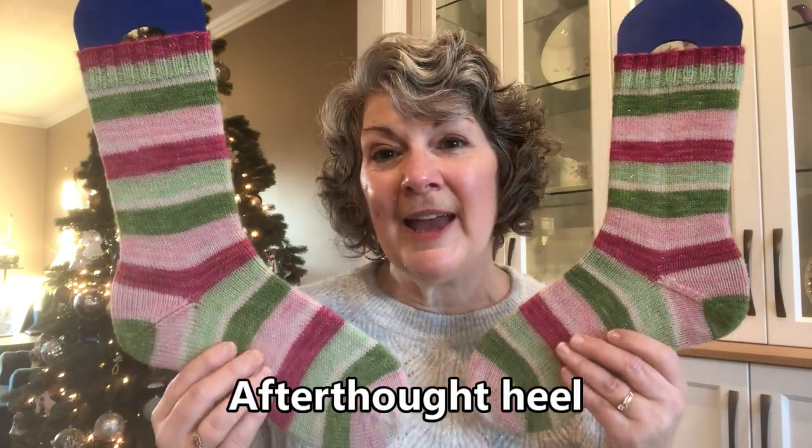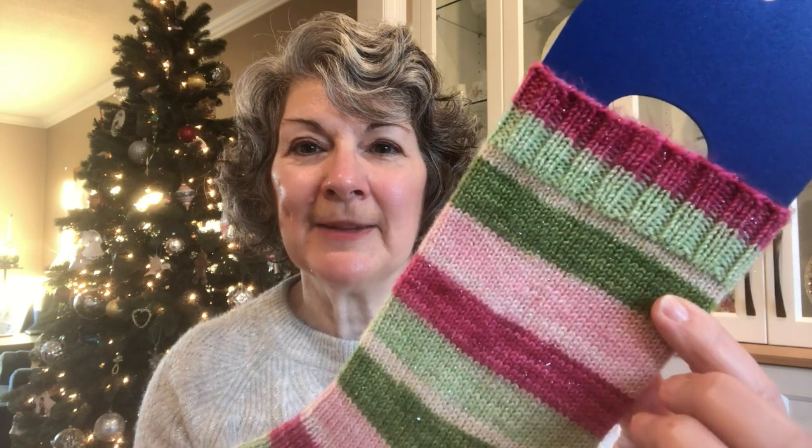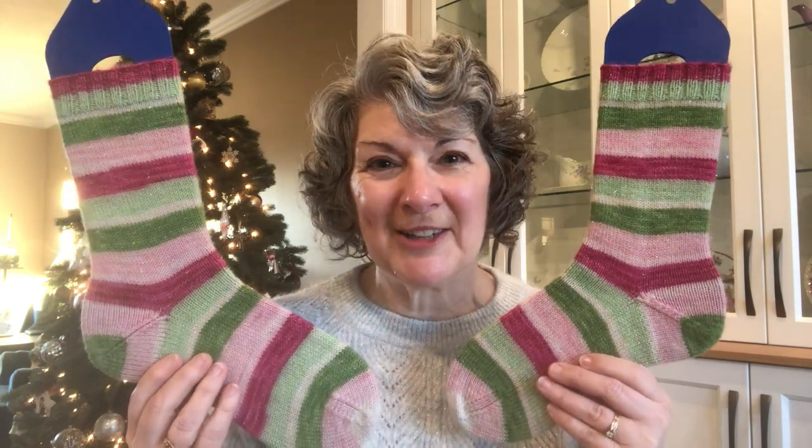They are a top-down plain vanilla sock with a short row heel and rounded toe. You can see the beautiful sparkle in there, because everything's better with sparkle. That's actually a pretty good afterthought heel — sometimes I have issues with my corners, but these turned out pretty well. I just love wearing these socks, so these will be my Christmas Eve socks for this year.